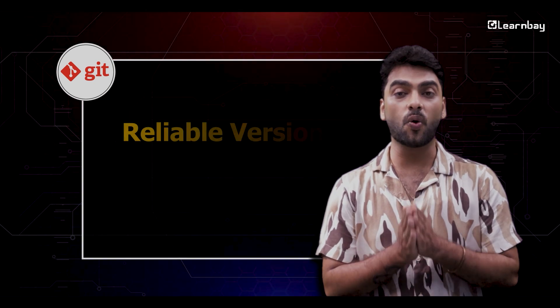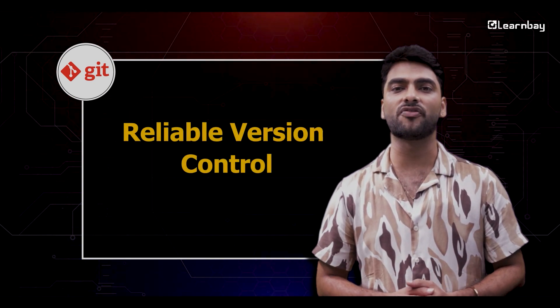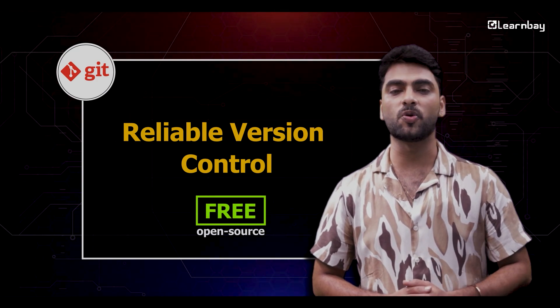And of course, Git. It's the old reliable way of tracking your progress, making sure you never lose sight of any changes in your projects. Git is free and open source.